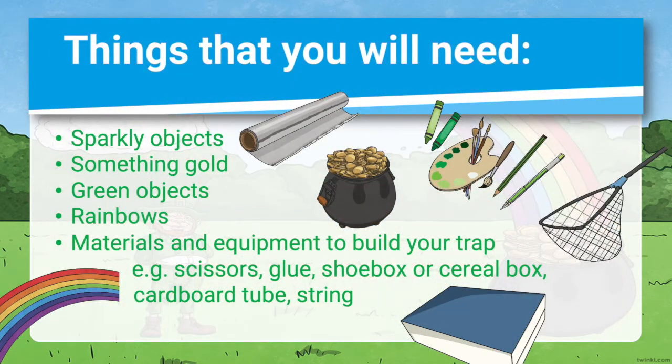Pause now to go and find all the things you need to make your trap. Think about things you've seen in movies — have you ever tried to trap a fairy, a gingerbread man, or even a Christmas elf? Or wait until you've watched the whole lesson video and see if you feel inspired for how to make your trap.